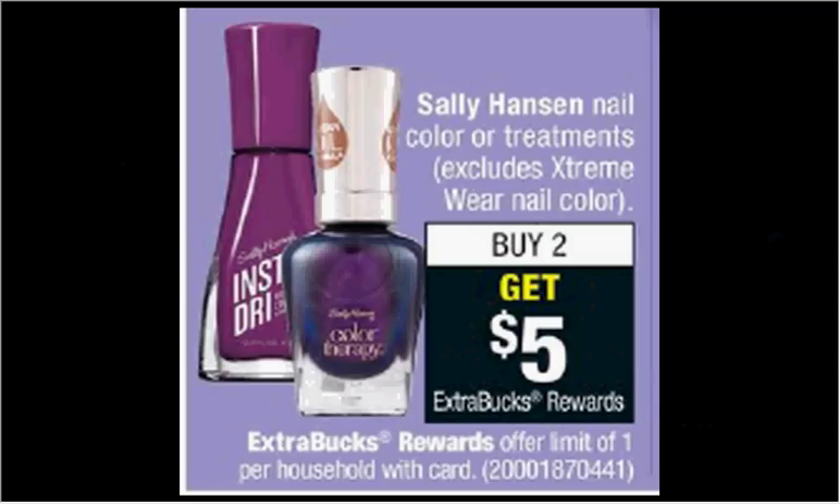Sally Hansen Nail Color or Treatments are on sale — when you buy two, you'll get $5 back as an extra care buck. If you get two of the Hardest Nails that are $3.99 and use two of the $1 off coupons from your SmartSource of March 25th, you'll pay $6 out of pocket and get the $5 back. It'll be like getting each one for $0.50.